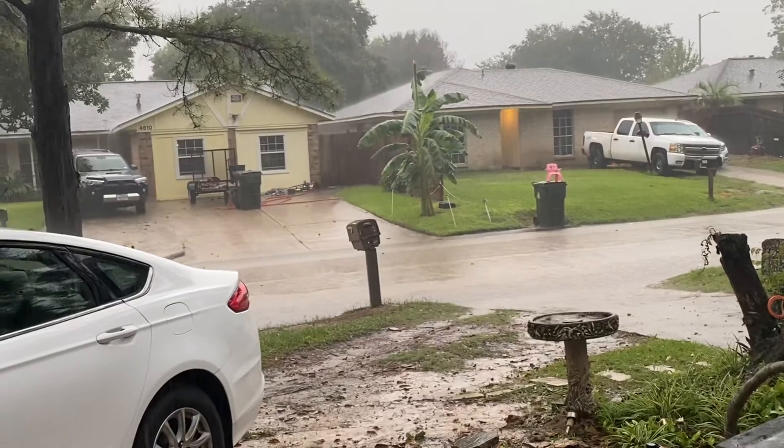You can see it's starting to flood — see how it's going across the road right there? Yeah, okay. Anyway, I'm gonna get in the house.